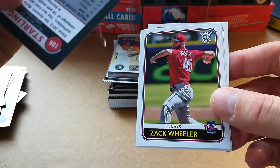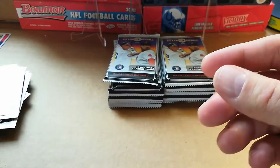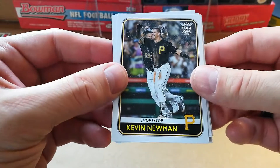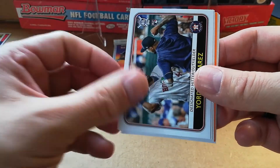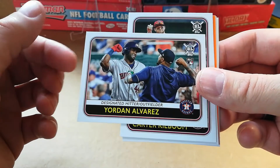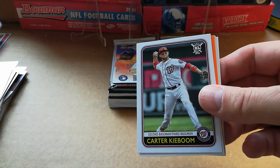Got Starling Marte, Zach Wheeler, Josh Hader, and Dakota Hudson. I saw this at the local card shop and I was like, oh why don't I pick it up. Kevin Newman, Anthony Rendon, Gerrit Cole, Yordan Alvarez — he was on the list, there we go. Pretty cool, it's in really good condition too. Maybe get it graded if it's a good card.